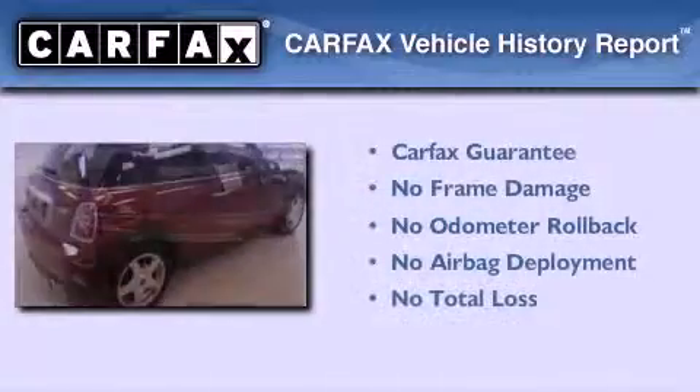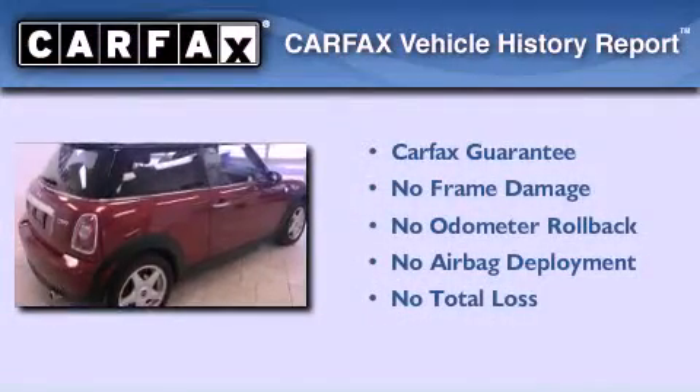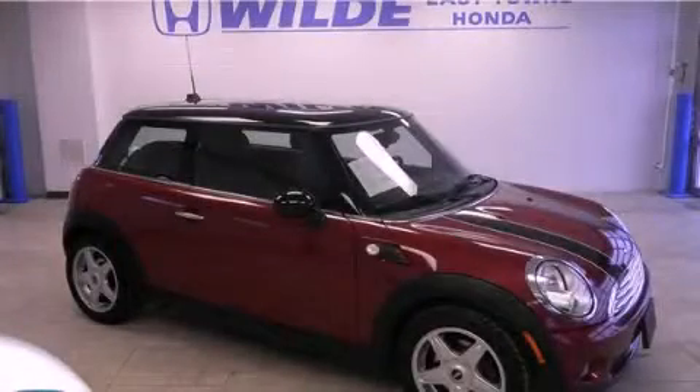Not to mention that this Mini qualifies for the Carpex buyback guarantee. We invite you to contact us today to learn more about this vehicle.